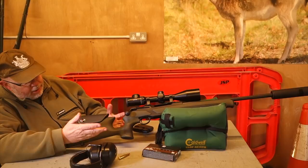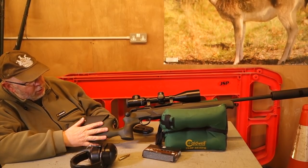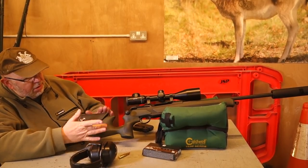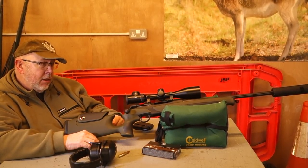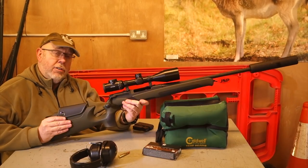Merkle Helix Speedster — the stock's quite nice, the rifle is again quite impressive. So if you're looking for something different in a straight pull, I would check this out — seriously.